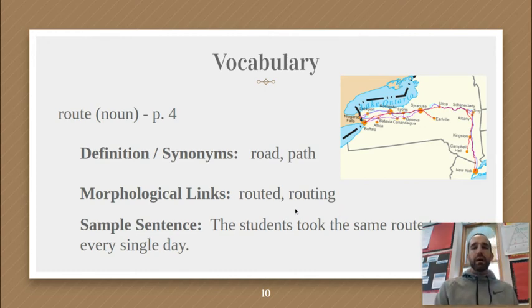Go ahead and pause this video and write your own sentence with the word 'route.' Make sure you're using strong context clues so that somebody could figure out what it meant even if they didn't know the meaning of the word.